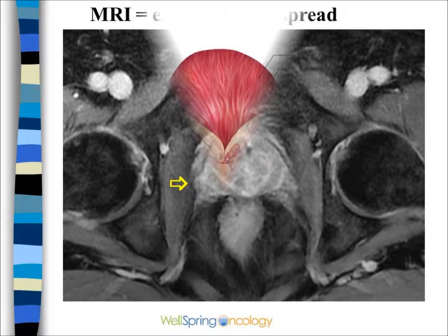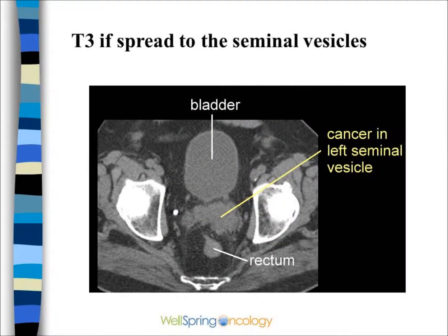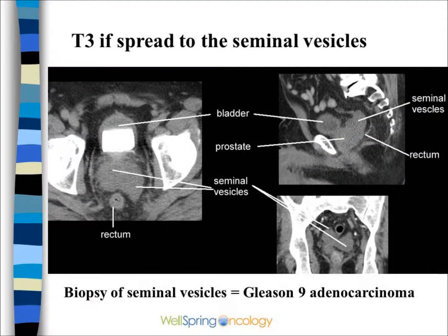If the cancer spreads even further to the structures above the prostate, such as the seminal vesicles, this would be T3. This can be seen on a CAT scan such as this — the left seminal vesicle was invaded. This patient's CAT scan shows very extensive cancer involving the seminal vesicles.